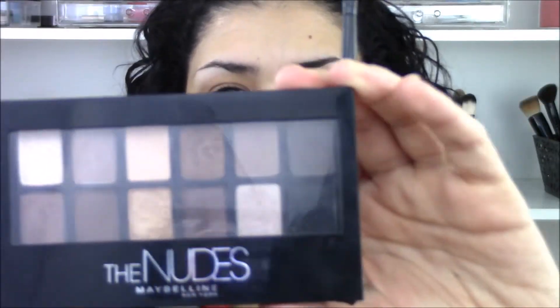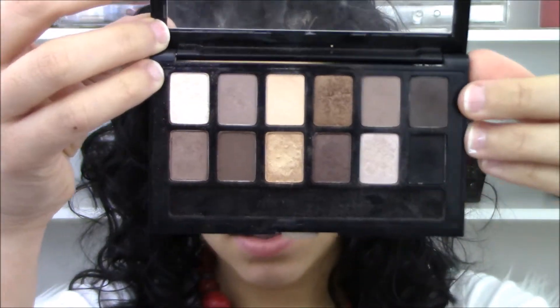Hello, naked face! I did moisturize with my Aveeno daily moisturizer, and then I'm going to do my brows. Today I'm using my Maybelline The Nudes palette for that — just using that brown-gray color that's in there with an angled brush to fill in my brows. This is really the only thing I can find from the drugstore that matches my brows.